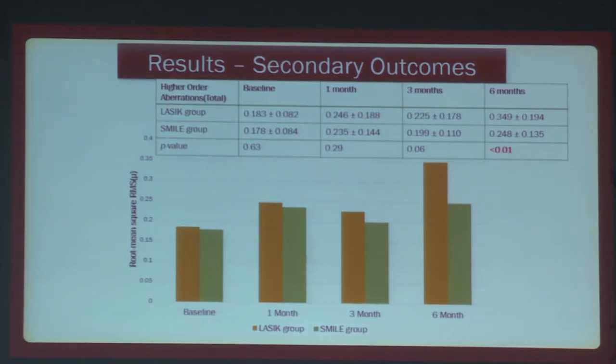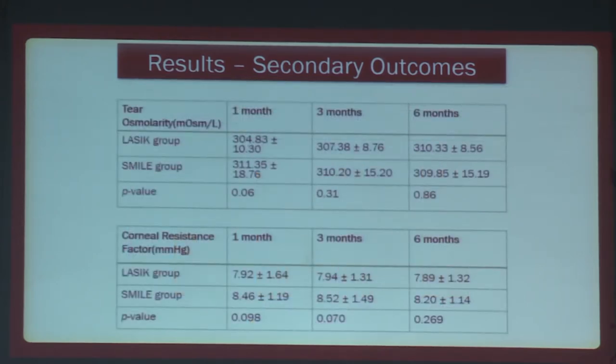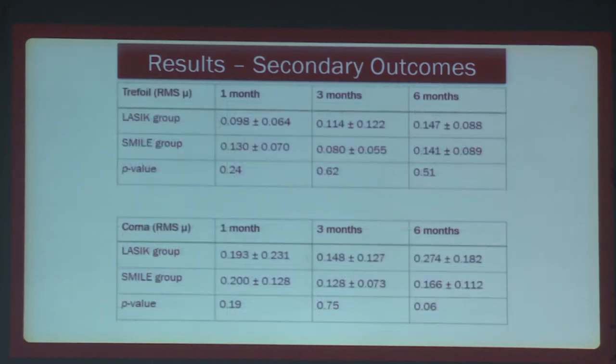In aberrometry, total higher-order aberrations at the six-month follow-up showed relatively worse values in the LASIK group. Similarly, spherical aberrations were also worse in the LASIK group at the six-month follow-up only. Trefoil and coma did not show any statistically significant difference.